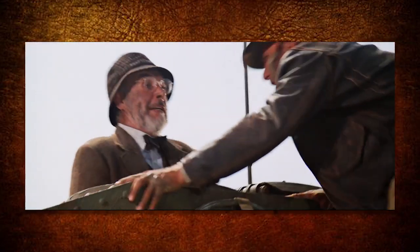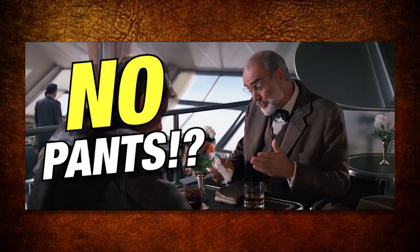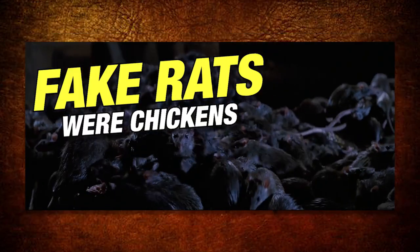If you're a fan of Indiana Jones movies, stick around because you're about to discover 12 behind-the-scenes facts about Indiana Jones and The Last Crusade.